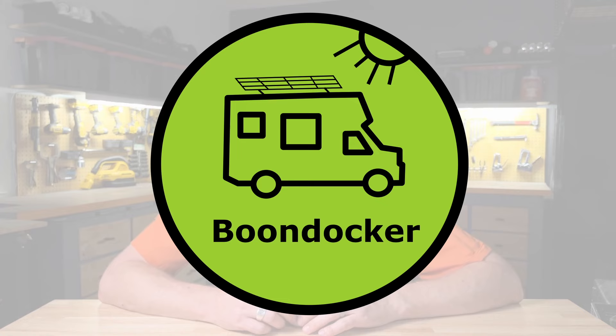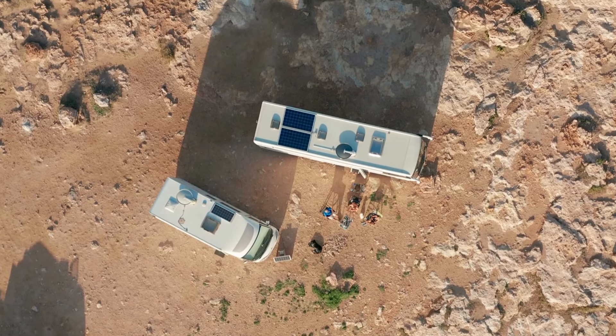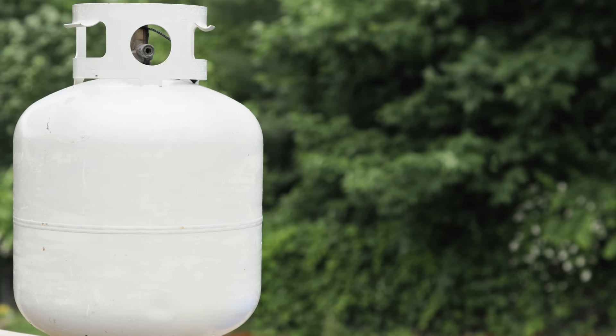For the second type of full-timers — boondockers — and this includes people living remotely on BLM land or people who are overnighting at Walmart parking lots or casinos all the time, my tip would be to buy a motorhome rather than a towable RV. Motorhomes are inherently better set up for off-grid camping because they tend to have massive propane tanks, always have a generator on board, offer a lot more roof space for solar, and have redundant systems for charging batteries. I recommend a gas absorption refrigerator for boondockers since their primary heat source is burning propane rather than using batteries.